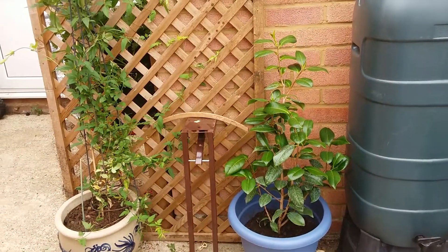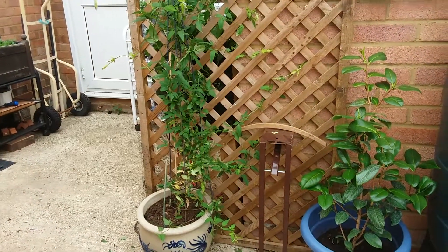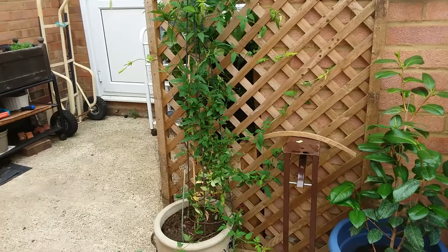That's a camellia there — it's going to stay in the kitchen garden because it's the sunniest spot. That's my jasmine, which has gone to the outside of the trellis.